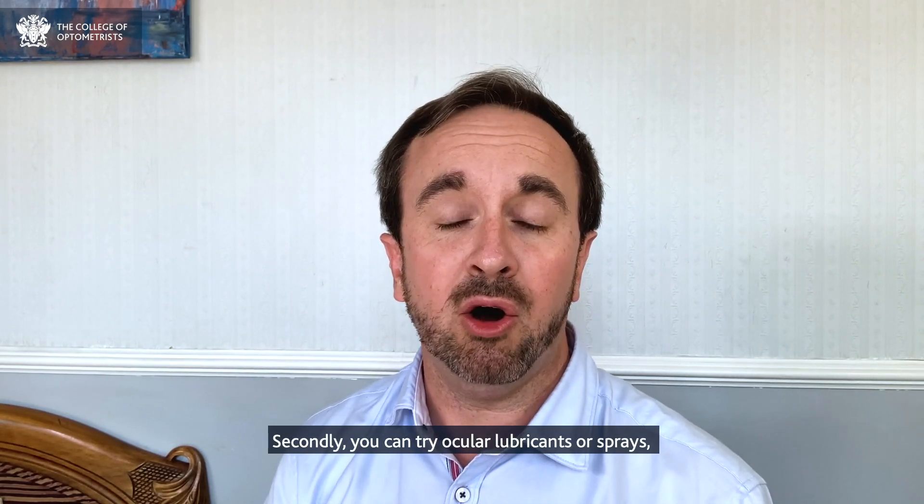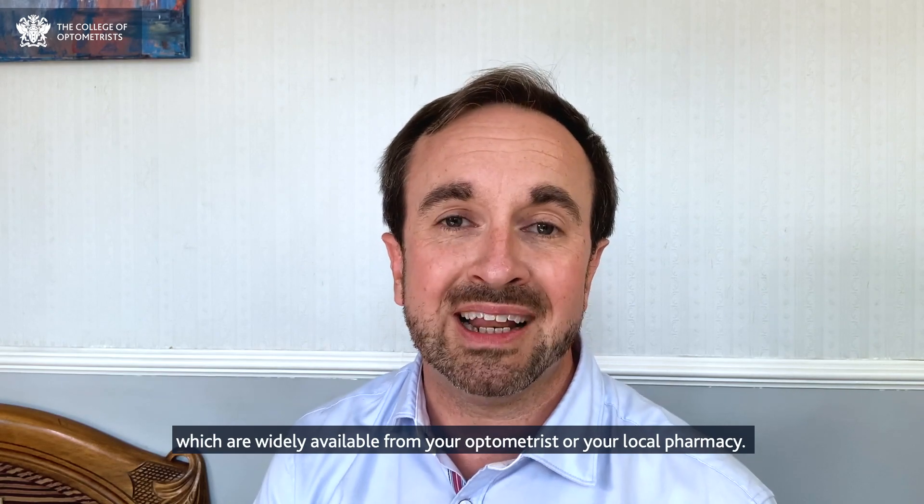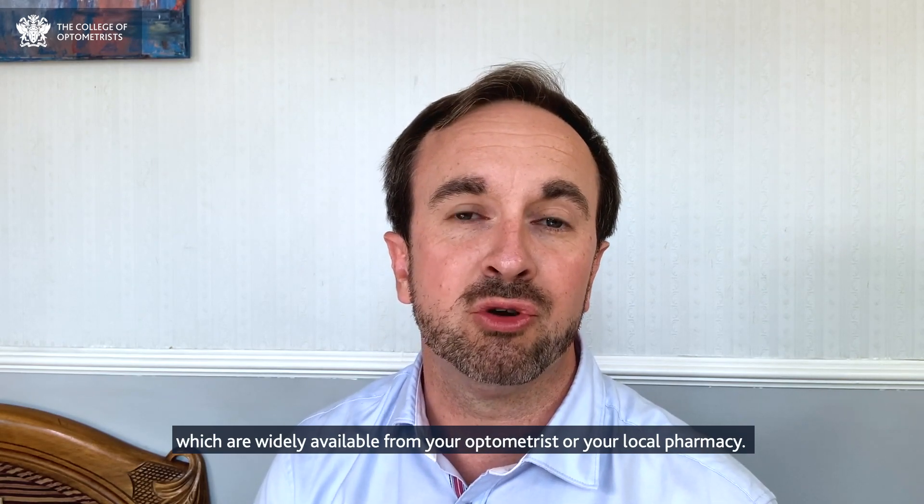Secondly, you can try ocular lubricants or sprays, which are widely available from your optometrist or your local pharmacy.